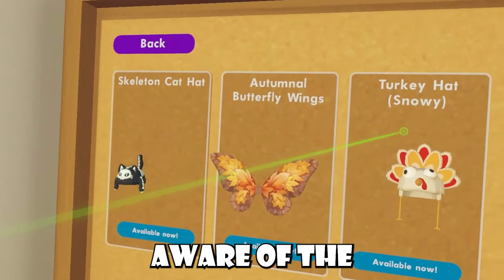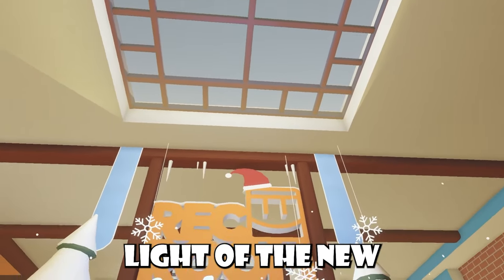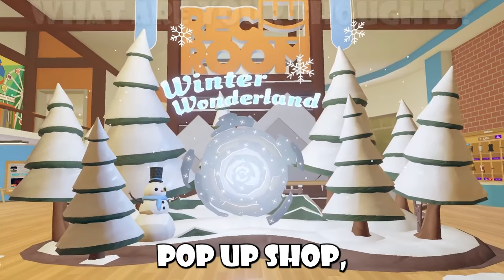If you guys aren't aware, the turkey hat snowy is actually our new seasonal item — you guys can check it out there. And in light of the new snowy Rec Center, Requim has their new pop-up shop.